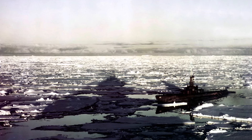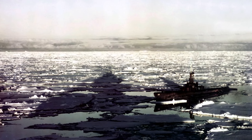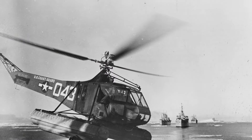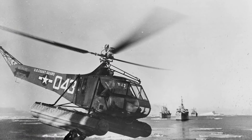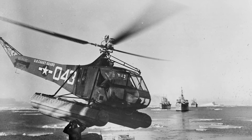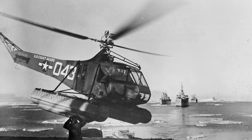Why did Operation High Jump happen right after Operation Paperclip and World War II? What is hiding in Antarctica? The operation involved a naval task force consisting of several ships, aircraft and personnel, including scientists, military personnel and support staff.